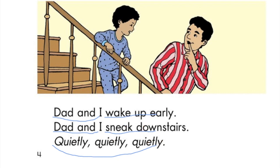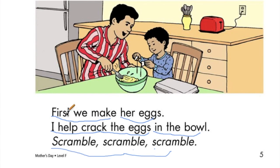Now I did the rest of the book for us so we can just read. First, we make her eggs. I help crack the eggs in the bowl. Scramble, scramble, scramble.